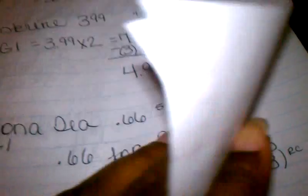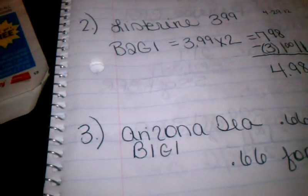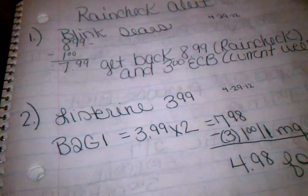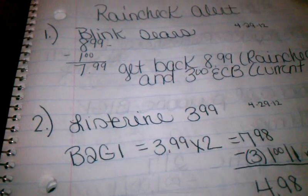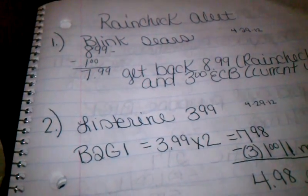That's all of my rain checks for this week using this ad. Again, this is just a simple, quick breakdown. I'll do coupon matchups once the deals get closer. As always, thank you guys for watching and have a blessed day. Bye.